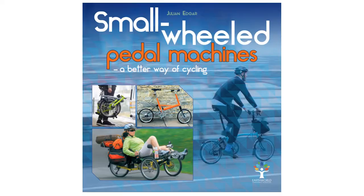Hello, my name's Julian Edgar, and I'm the author of the book Small Wheeled Pedal Machines: A Better Way of Cycling. What I want to do in this introductory video is talk about some of the advantages of small wheeled bikes in general — why do I like them so much and how did I get into them?